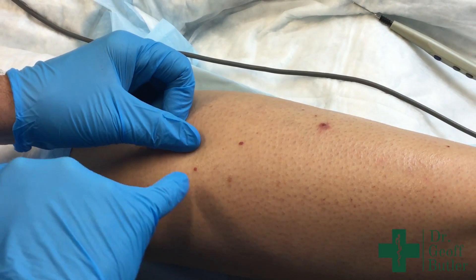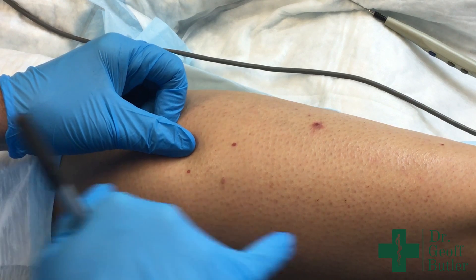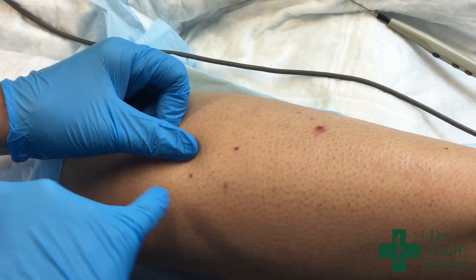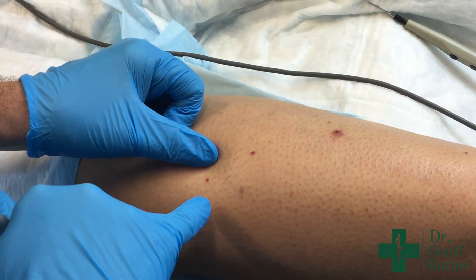The take-home message with these is they're completely benign. But some patients find them quite bothersome, and Beth has actually had a whole bunch of them. We've taken them off at various intervals, and we're going to take some off her lower leg today.